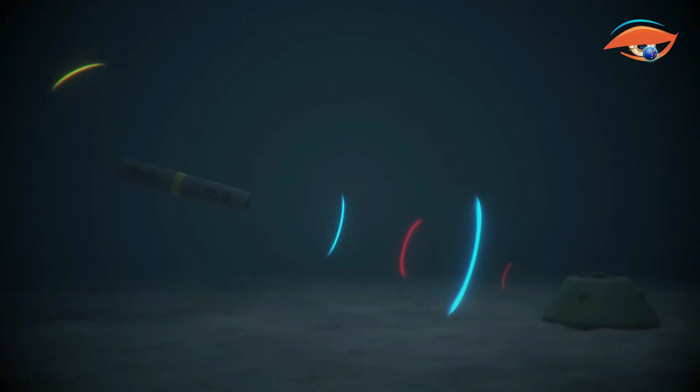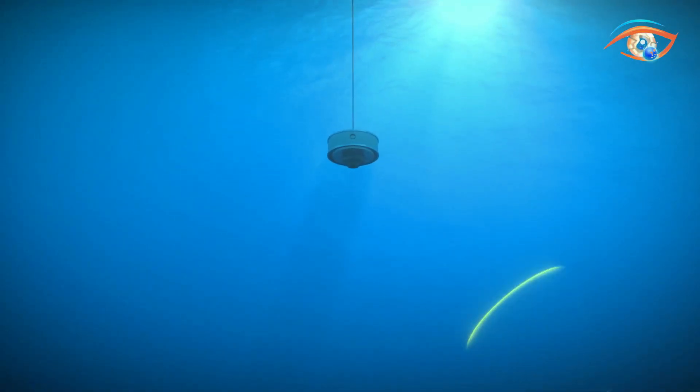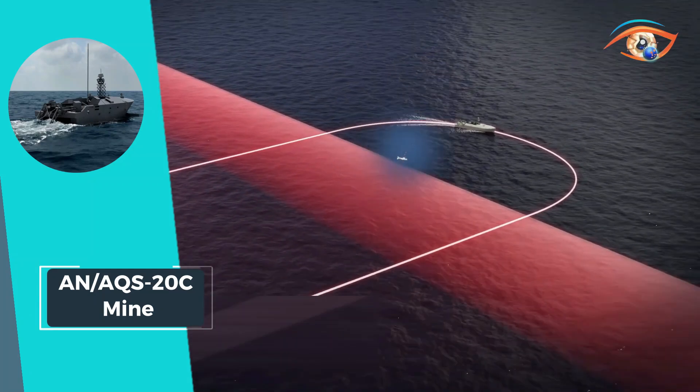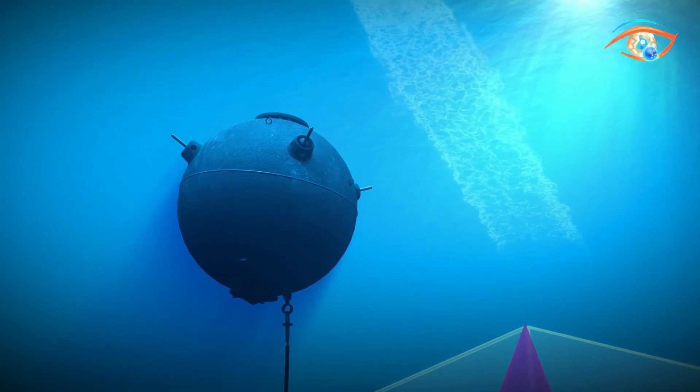With its sophisticated design and comprehensive capabilities, the AN/AQS-20C stands as a vital asset for naval forces worldwide, ensuring effective mine countermeasure operations and safeguarding critical maritime infrastructure.